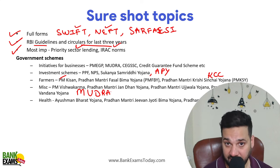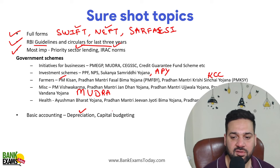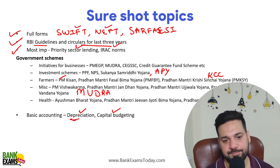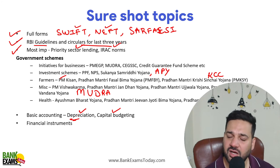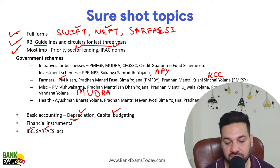In basic accounting, there are questions on depreciation and capital budgeting — most of the time questions come from depreciation. Financial instruments: CDs, NCDs (Non-Convertible Debentures), and Commercial Papers (CPs) are very important. Questions come from these as well. IBC and SARFAESI Act are also important.